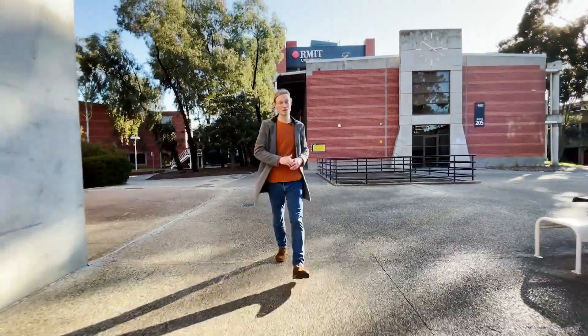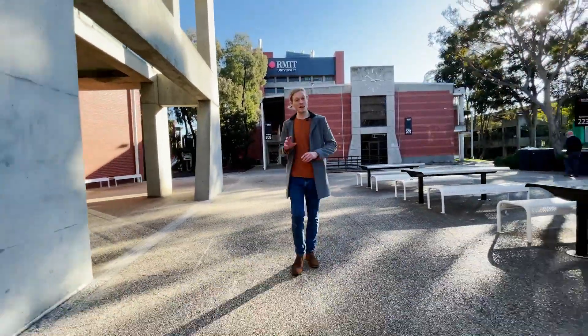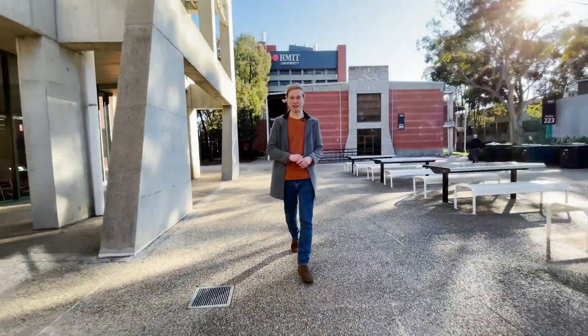I hope you've enjoyed the tour of our incredible health science facilities. If you've got any more questions about studying, get in contact with Study at RMIT and they'll be sure to give you a hand. Hope to see you soon.